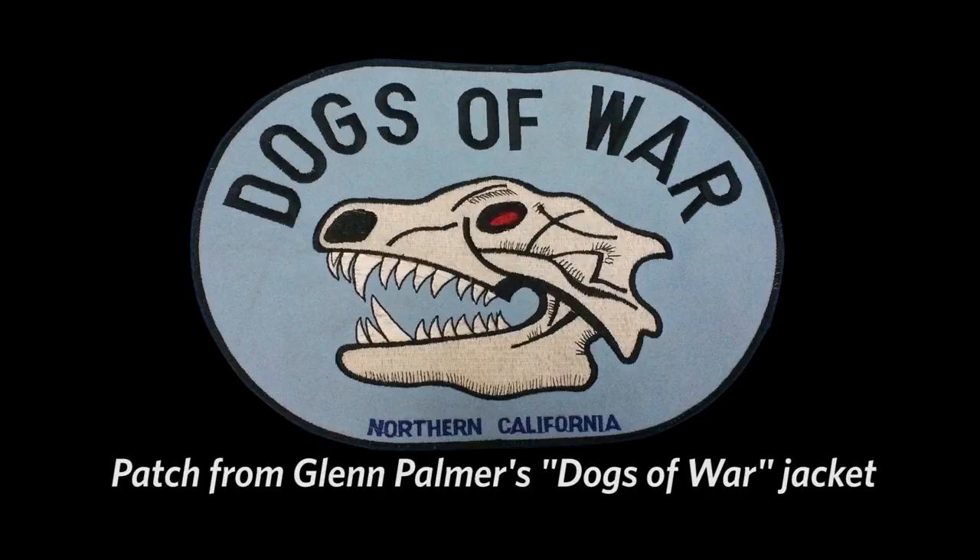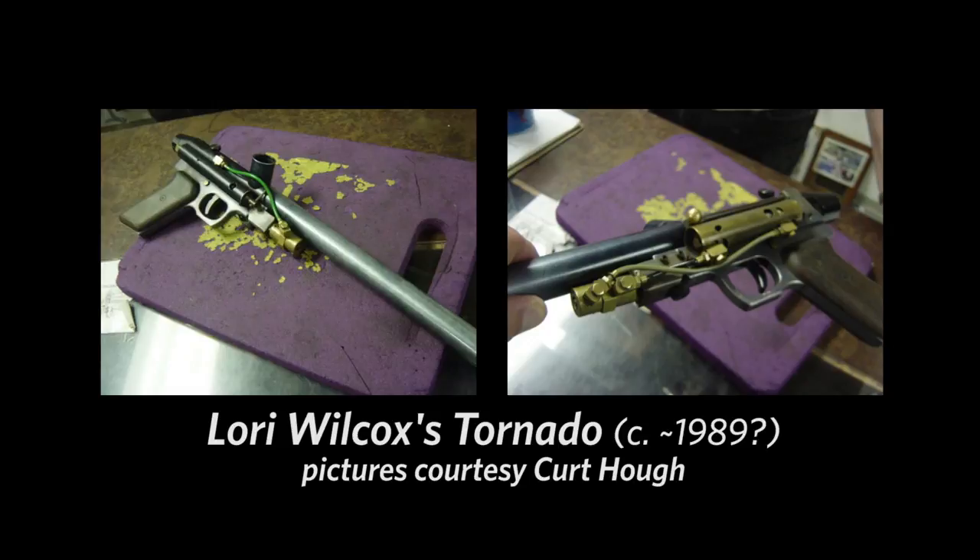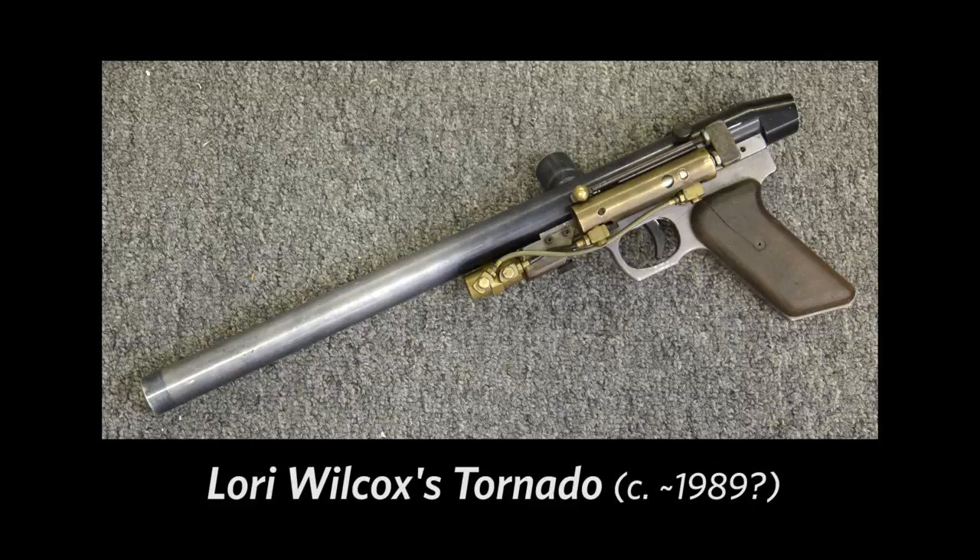What were some of the early Palmer's guns that you were using when you played? I had the first Tornado. I had a custom-built Nelson-base gun. I always liked the Nelson-base guns because they're lighter weight.